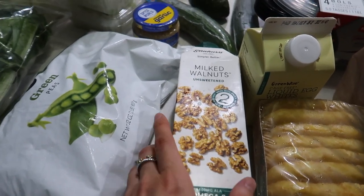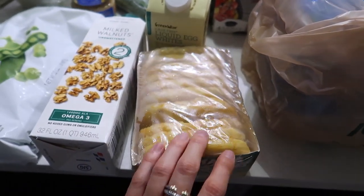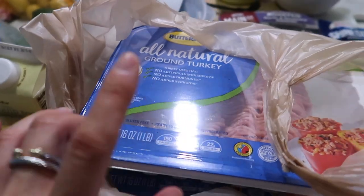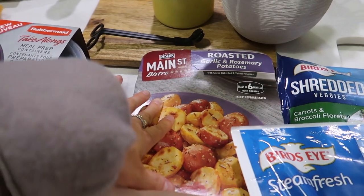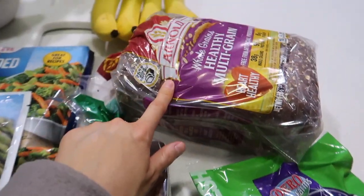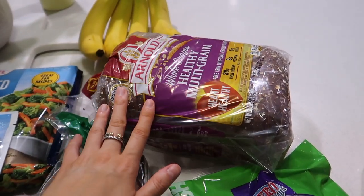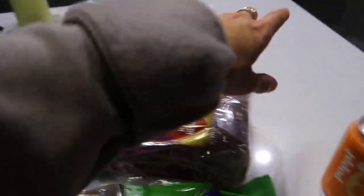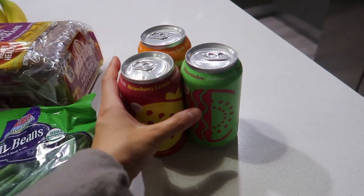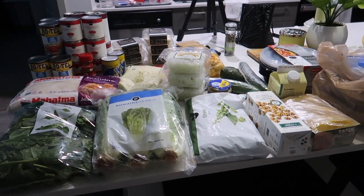I heard a tip online that if you wrap your romaine in tin foil before washing it, it lasts in the fridge up to a month — I tried it on the last batch and it works! Also got frozen peas, minced garlic, cucumber, an avocado, containers to freeze the chili in, walnuts, milk, egg whites, some ground turkey for the chili, different frozen veggies, English muffins, and bread for Christian. He's doing chicken salad sandwiches on bread, but I'm doing mine on the Siete almond flour wraps with spinach or lettuce. Also green beans, bananas, and some poppies — I haven't tried the new watermelon flavor yet, so I picked it up.